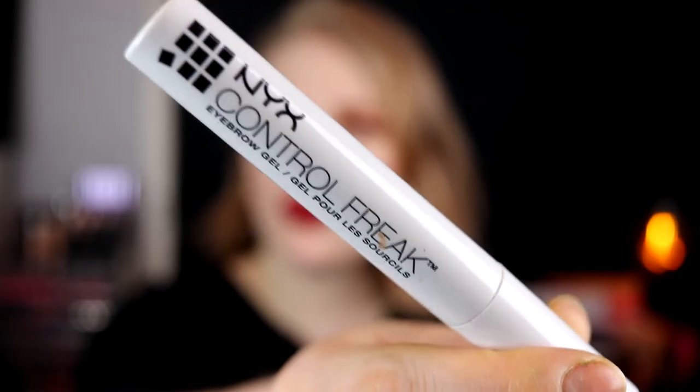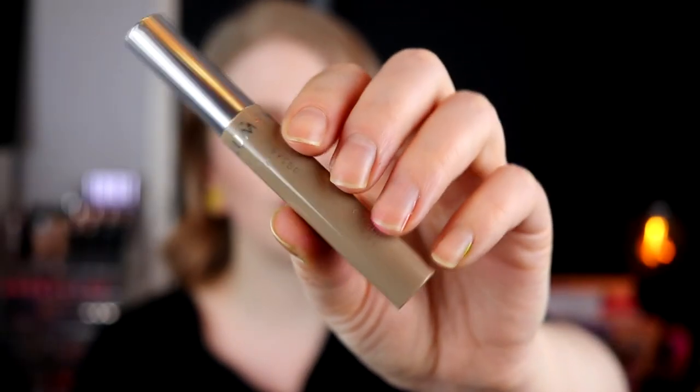The two eyebrow gels: one is NYX Control Freak — this is really good. When I used pomades instead of shadows on my eyebrows, I liked this more, but now when I'm using a powder, I think it can take away a little bit of the color because it's clear. But if I ever go back to a pomade, I'm going to buy this again because it's amazing — my eyebrows held through everything. The other one I'd also like to buy again is from Lumene — eyebrow shaping wax in the color Blonde. This has been a year of Lumene! Really like this. It has some color, and I love the brush on it — it's a pretty small brush. Really liked it and I'll absolutely buy this again.